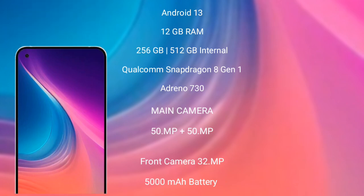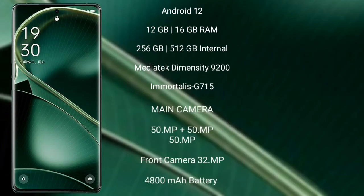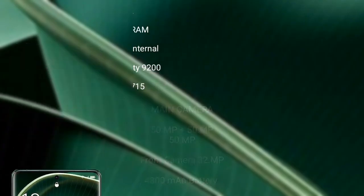OPPO Find X6 comes with 12GB or 16GB RAM and 256GB or 512GB internal storage, running on Android 13. It features a triple camera setup: 50MP plus 50MP plus 50MP rear cameras and a 32MP front camera. It has a 4800mAh battery with 80W fast charging support.